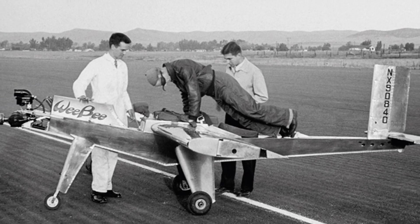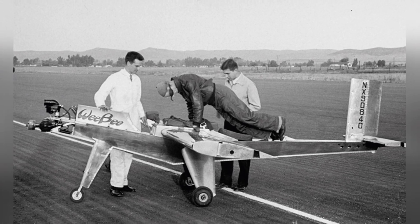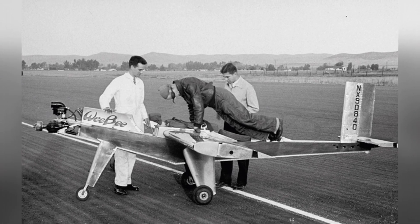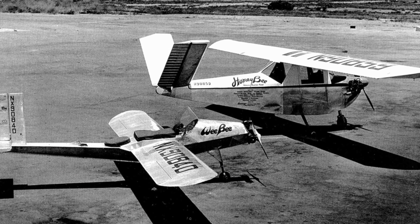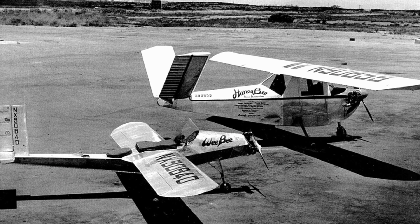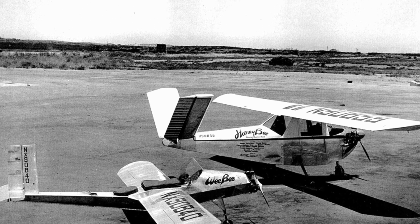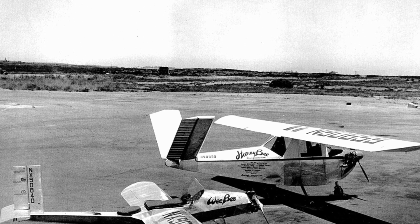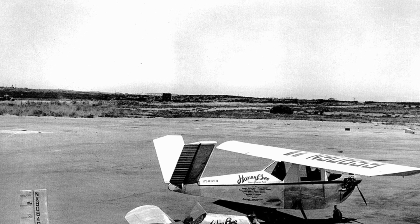The pilot needed assistance to climb onto the aircraft and was secured with a safety rope to avoid falling. In emergencies, the pilot could pull a rope to quickly detach and parachute. The aircraft weighed only more than 40 kilograms, and the pilot's weight had to be strictly controlled. After the war, the media flocked to the manned micro-aircraft and spontaneously named it Wee-B, meaning 'little B.'